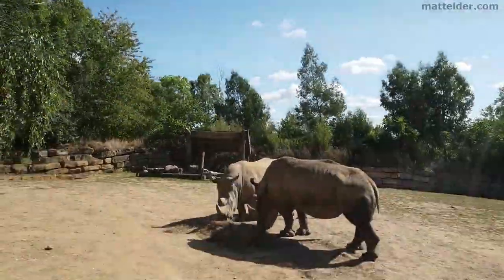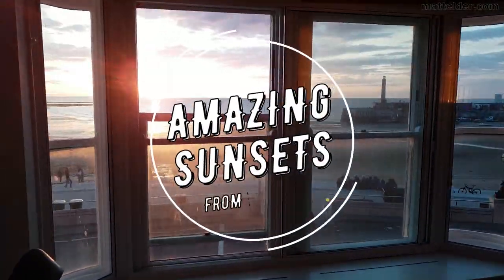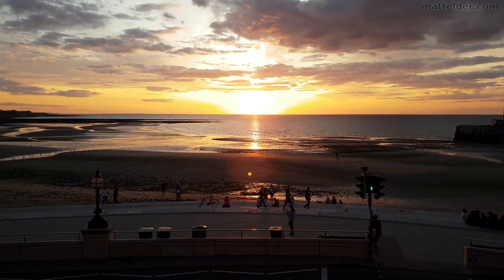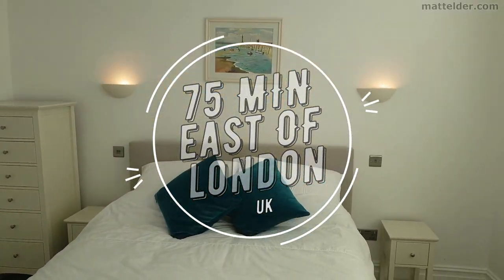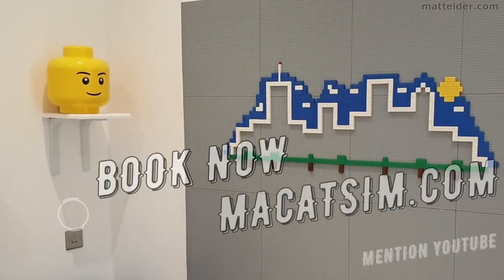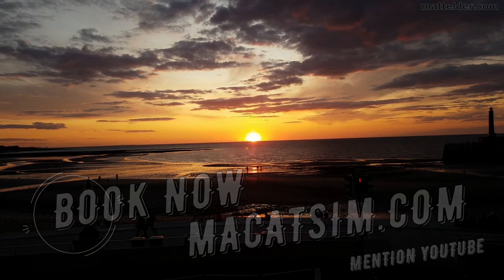We will do a whole time-lapse walkthrough of the park and key attractions in about 10 minutes. This video is brought to you by McCatsum Holiday Homes in Margate and Broadstairs — great for a week's holiday or a weekend escape being just over an hour east of London, UK. Treat yourself to amazing sunsets, a Lego wall, or great food. Visit www.mccatsum.com and mention this YouTube video and we will look after you.